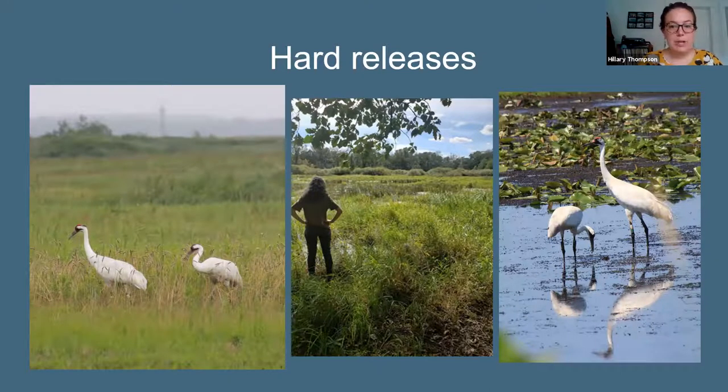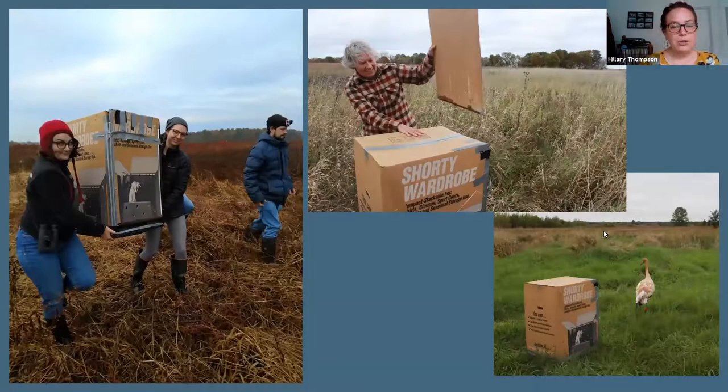We do site visits to look at different areas, check accessibility with a crane in a crate, confirm we have permission to release birds, and consider whether the birds might encounter other young whooping cranes if they return there. Then the actual release is quite quick — we put cranes in crates, bring them to the release site, and open the door. After we open the door we hope the juveniles will see the adult cranes, recognize them as whooping cranes, follow them around and be accepted into their group.